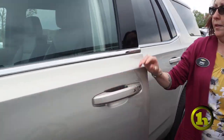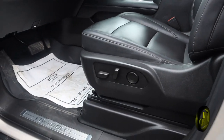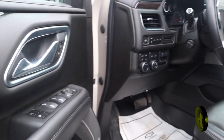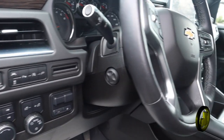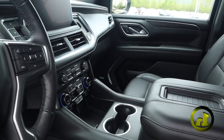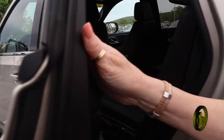It has keyless entry. Let me open it up so I can show you the inside — it's leather, heated seats, heated steering wheel, nice speakers. I'll get in the back; the back row has bucket seats.